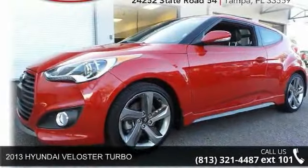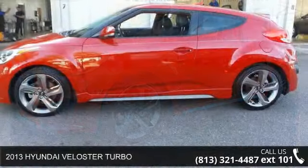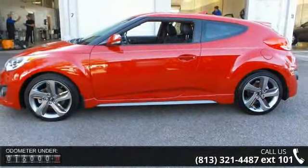Imagine yourself in this 2013 Hyundai Veloster Turbo. If you are looking for a first-rate auto, this one could be yours today.